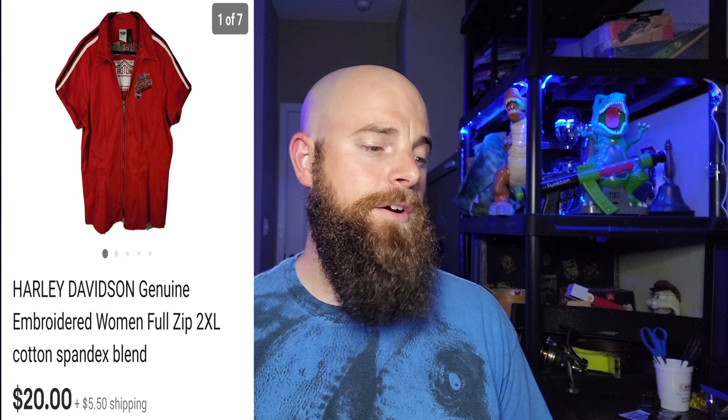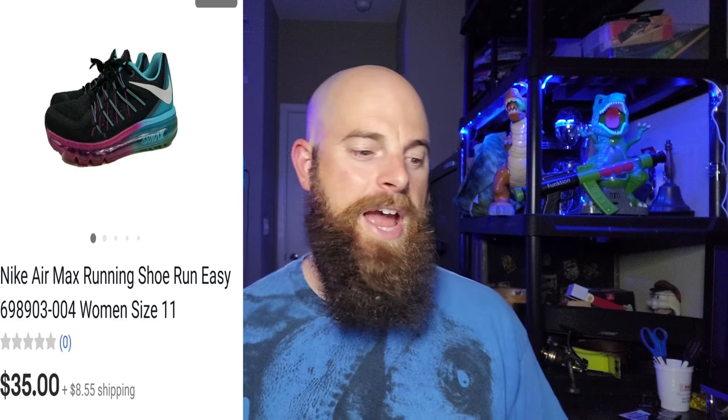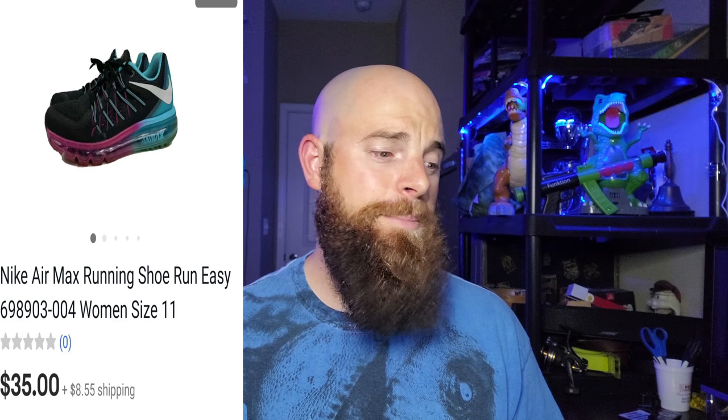Next is a pair of Nike Air Max running shoes, women's size 11. They went for $35 with the buyer paying shipping — I picked these up for six dollars at a Goodwill. The funny thing is there were no used sold comps, just new ones listed for $65–$75, so I was pretty happy to get $35. They only took about three days to sell.